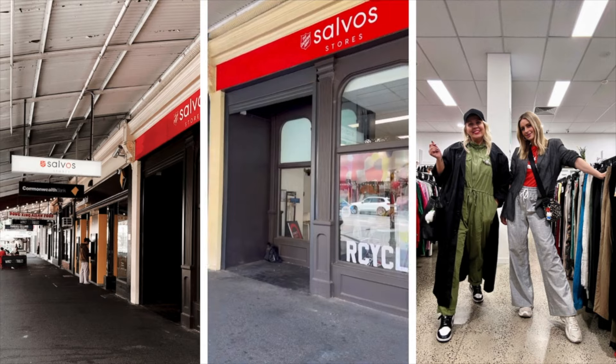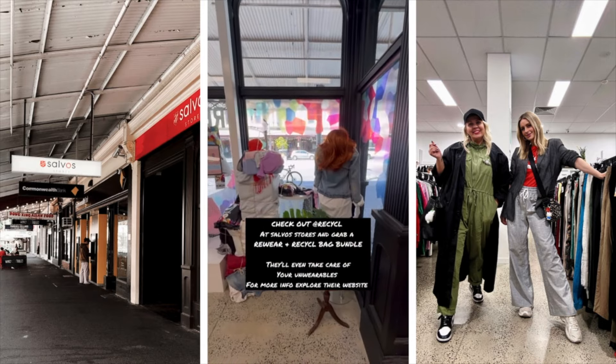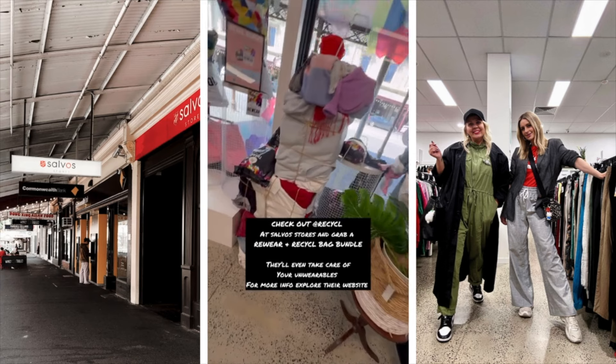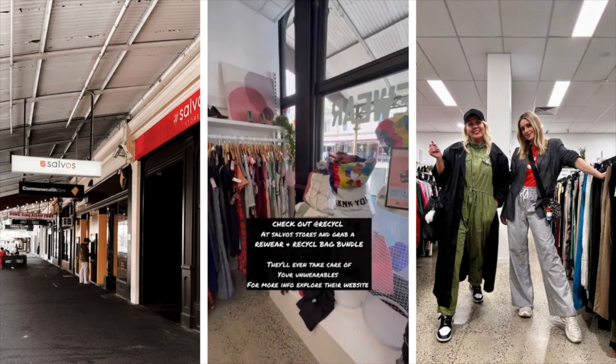First stop: thrifting with this girl. Let's do it! North Melbourne — yes, very cute. It is very cute, let's go. What a cute store!